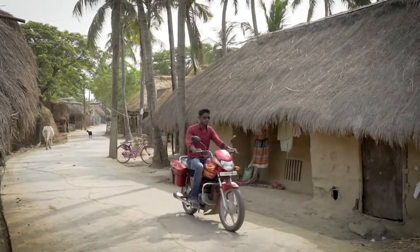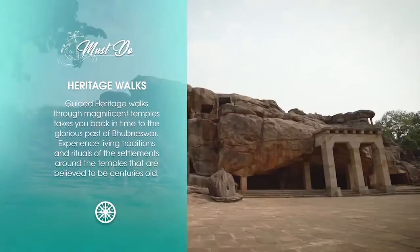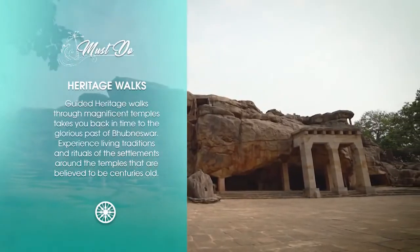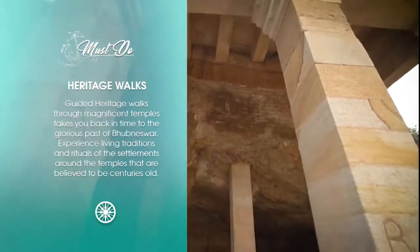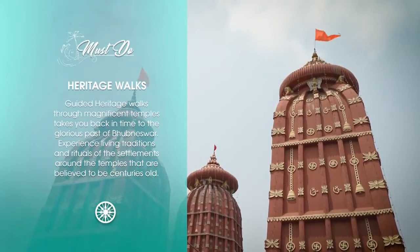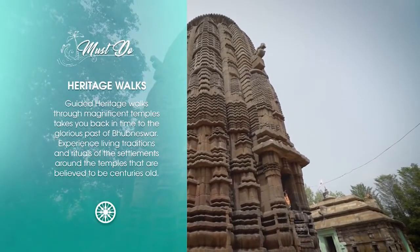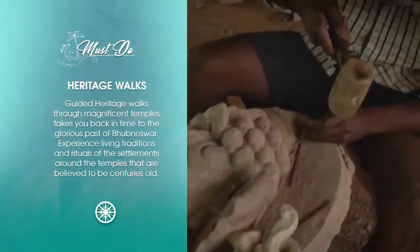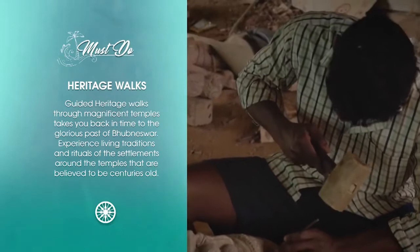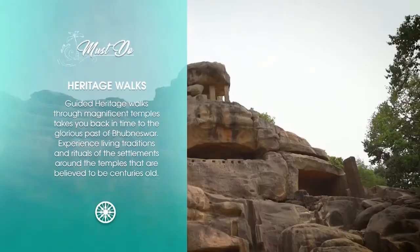Simple pleasures can be found not just in rural areas but also in big cities. Heritage walks in Bhubaneswar are a great way to discover the rich architectural treasures of the city. The guided walk through one of the largest clusters of magnificent temples takes you back in time to the glorious past of this old town. You experience living traditions and rituals of the settlements around the temples, believed to be centuries old.